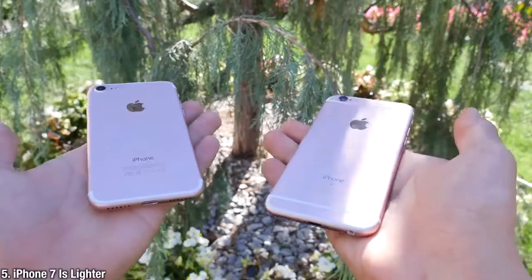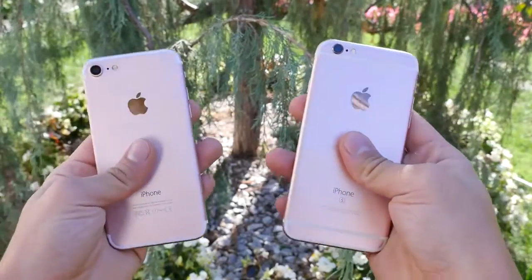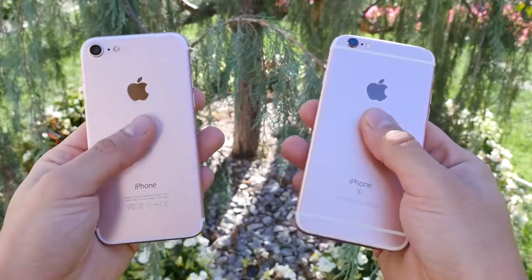Picking up the iPhone 7, you may notice it is lighter by 5 grams. It's a very small amount but people are claiming they can actually feel it.